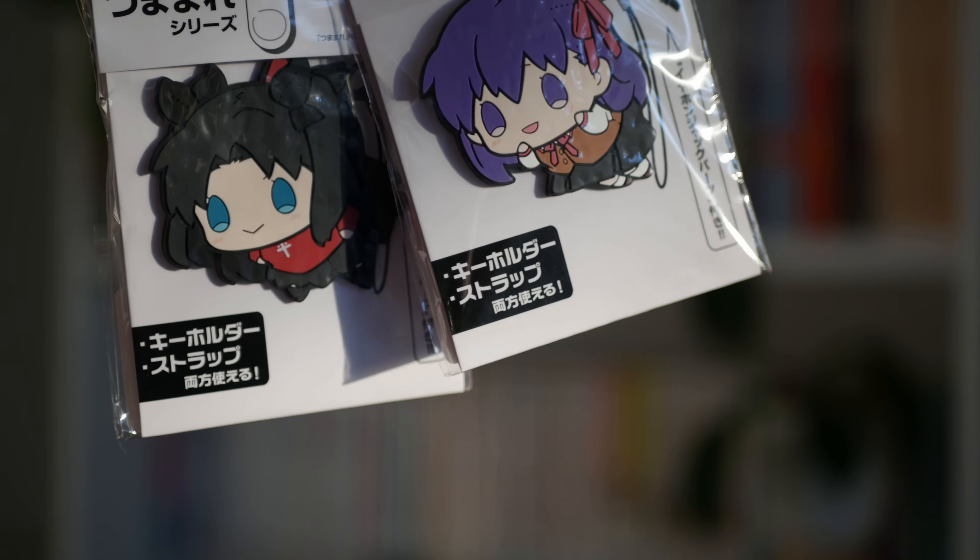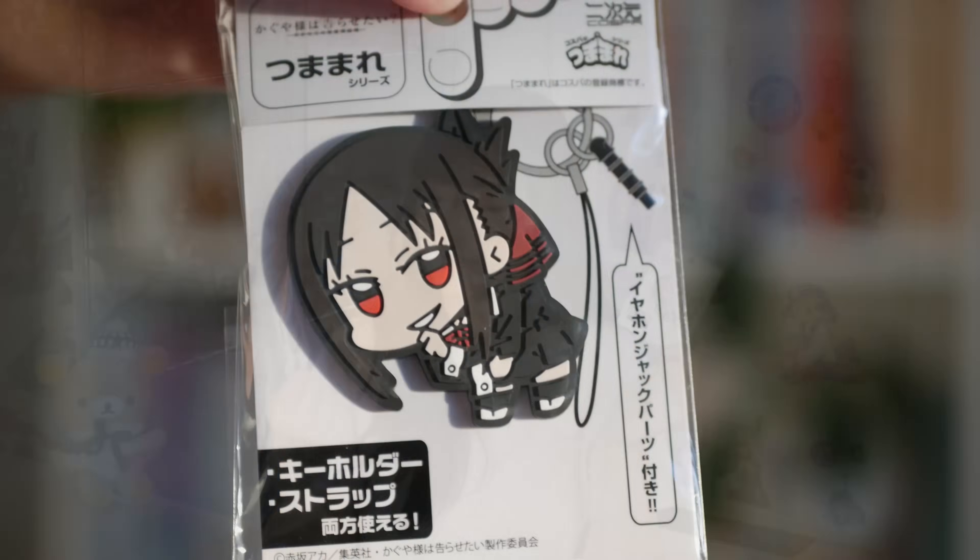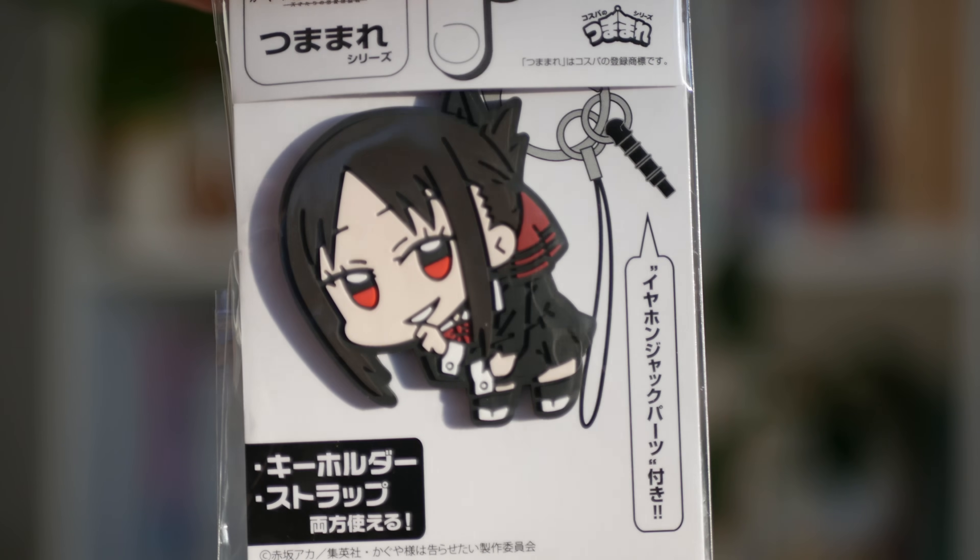Next I got this little Rin badge — I think this was literally like 50 yen. More Cospa pinch straps: I have a Rin and Sakura pinch strap; the art style of these ones is a little weird, they kind of look like those big inflatable things that float in a parade. And finally I'm very excited for these two — the Cospa pinch straps of Kaguya and Chika. They look so cute; I think they nailed the design on these ones.